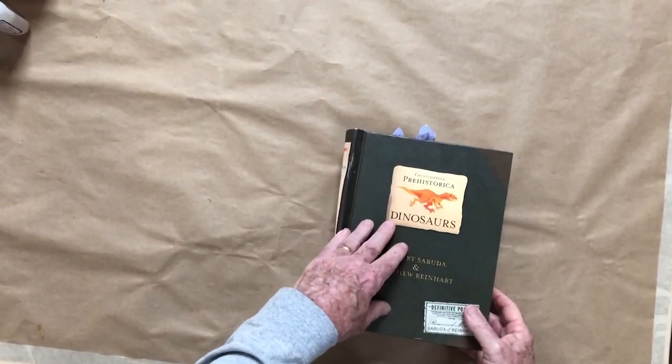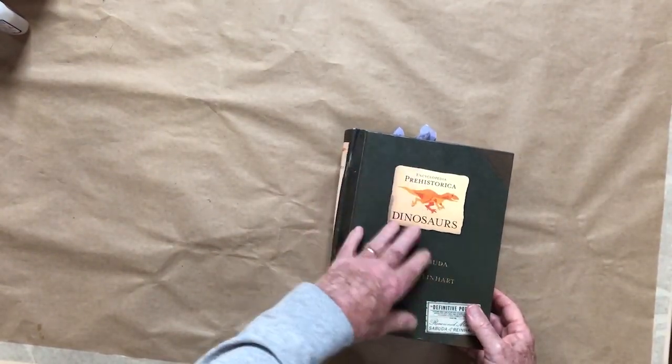So, Robert Sabuda — dinosaurs and Beauty and the Beast. Highly recommend both of these pop-up books.